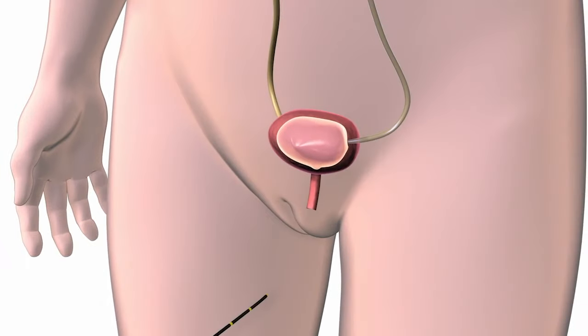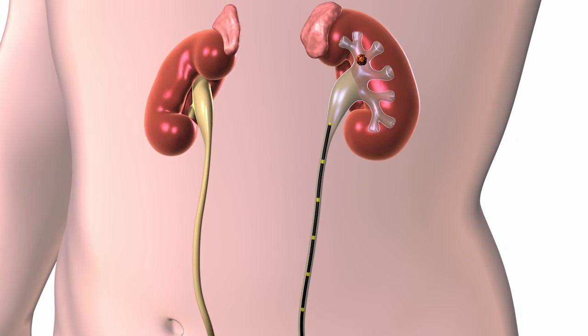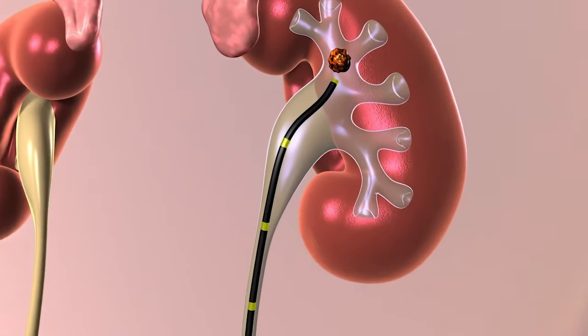Ureteroscopy is a surgical procedure in which a small instrument called a ureteroscope is inserted into the urethra, through the bladder, and into the ureter, the tube that connects the kidney to the bladder.